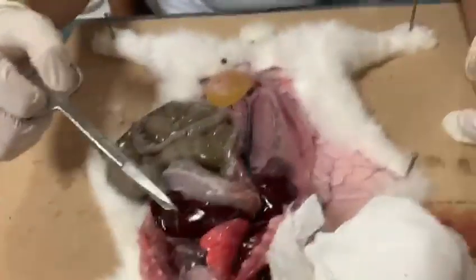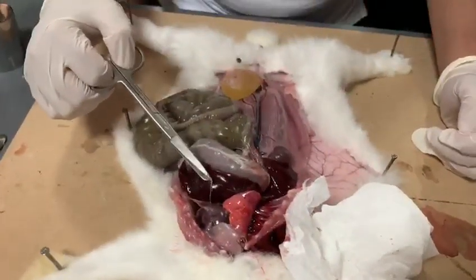Next to the heart, as you can see, this is the liver. It's really huge — bigger than both the heart and the lungs.